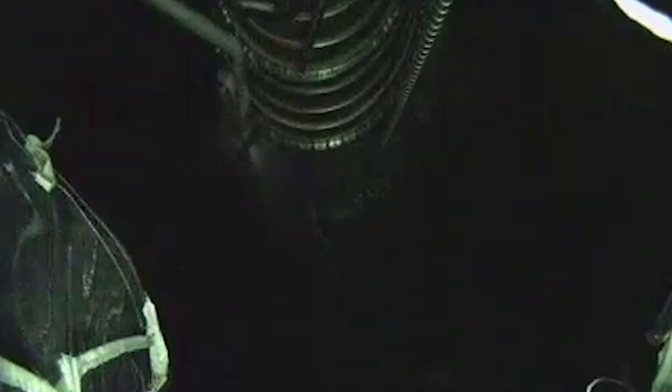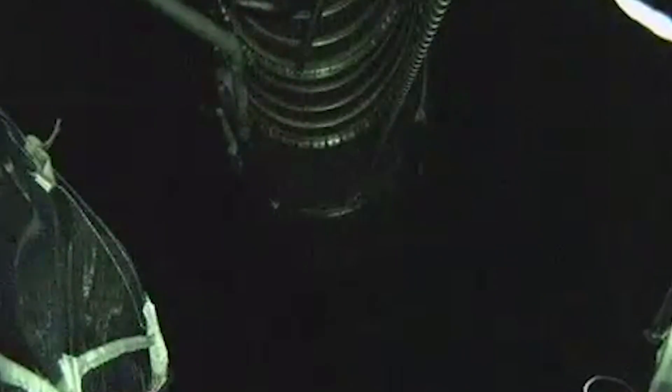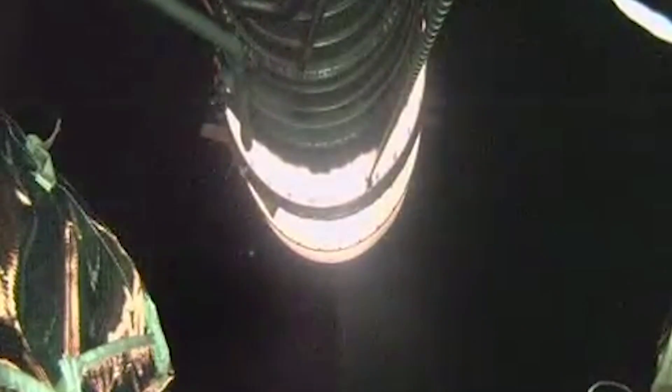And we have MECO — main engine cutoff. We have ignition and full thrust on the RL-10. Chamber pressure looks good on the RL-10. And we have MECO — main engine cutoff.